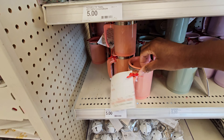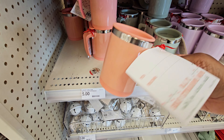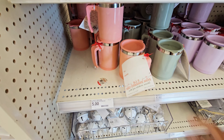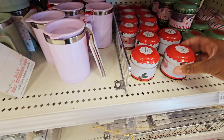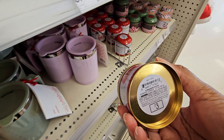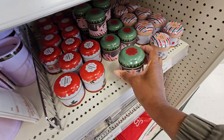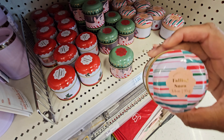They have these mugs — it says a DIY self-stirring mug with fun stickers inside, five dollars for those. They have these little candles right here — cinnamon sticks, three dollars. This one: 'Deck the Halls' and 'Falling Snow.'